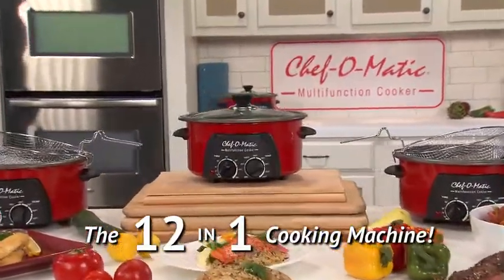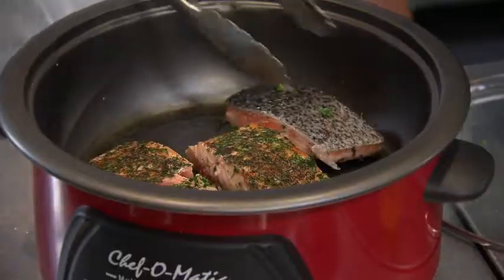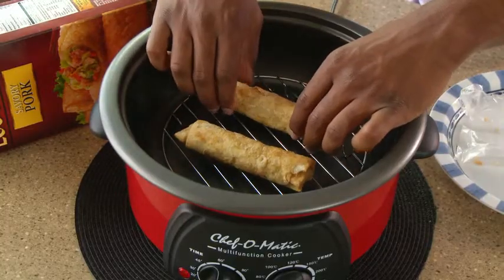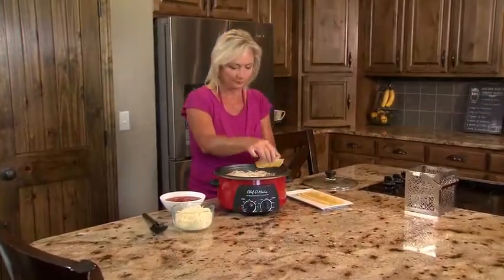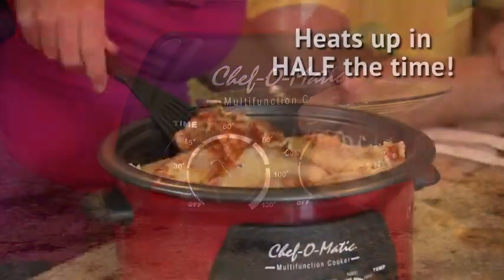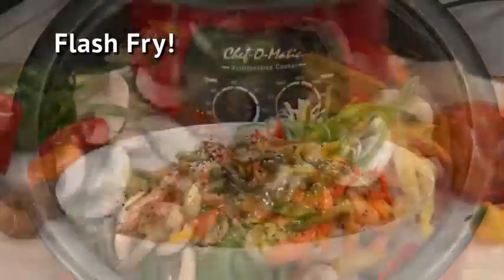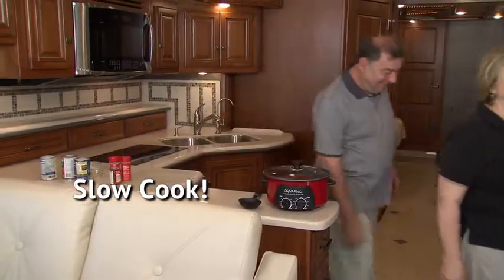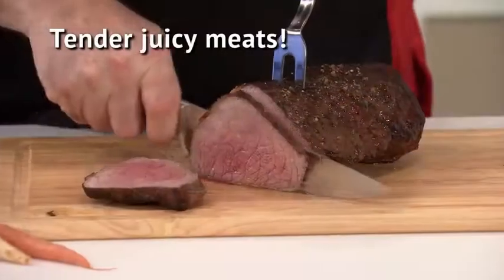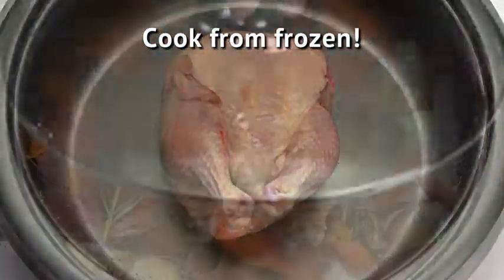Introducing Chef-O-Matic Multifunction Cooker, the incredible 12-in-1 multifunction compact countertop cooking machine that roasts, sears, grills, bakes, fondues, sautés, poaches, steams, boils, deep fries, warms, and reheats — all in just one machine. Making homemade, healthy, and delicious meals has never been easier. Just dial in the cooking temperature, set the time, and that's it. Chef-O-Matic heats up in half the time of a fan-assisted oven and costs 50% less to run. Flash fry an amazing seafood stir-fry, or slow cook all day while you're away and come home to meals that are hot and ready. Thick and hearty homemade soups and stews, tender juicy meats, bake your own homemade lasagna, family-sized casseroles, and so much more. It will even cook from frozen.